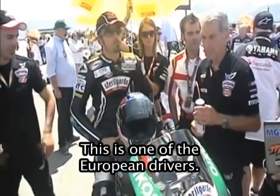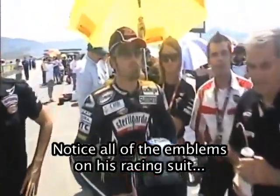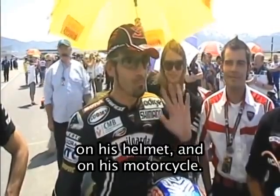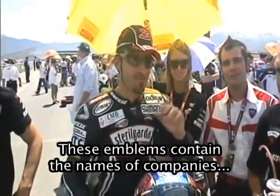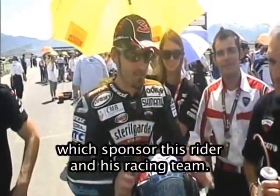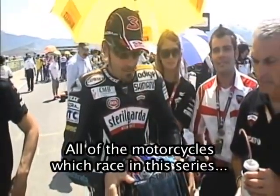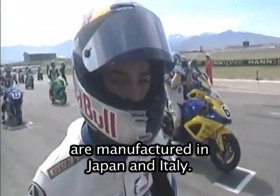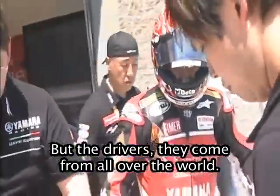This is one of the European drivers. Notice all of the emblems on his racing suit, on his helmet, and on his motorcycle. These emblems contain the names of companies which sponsor this rider and his racing team. All of the motorcycles which race in this series are manufactured in Japan and Italy, but the drivers come from all over the world.